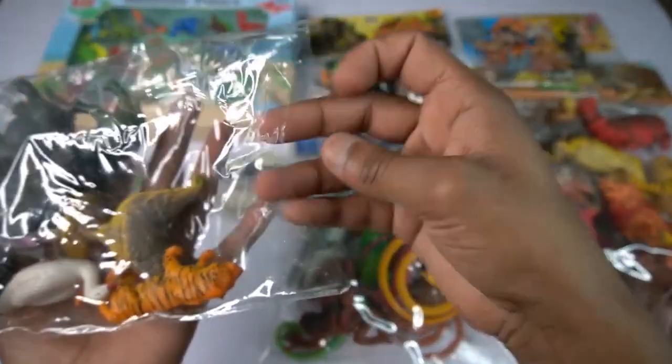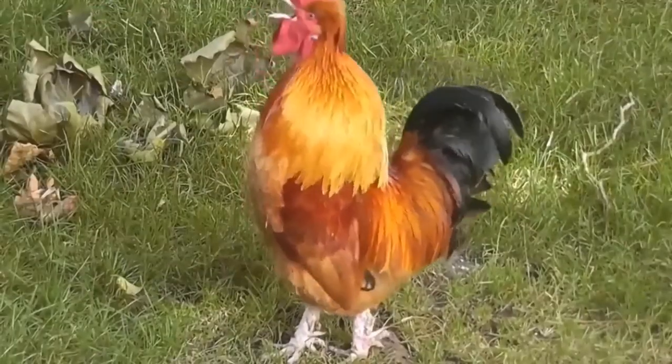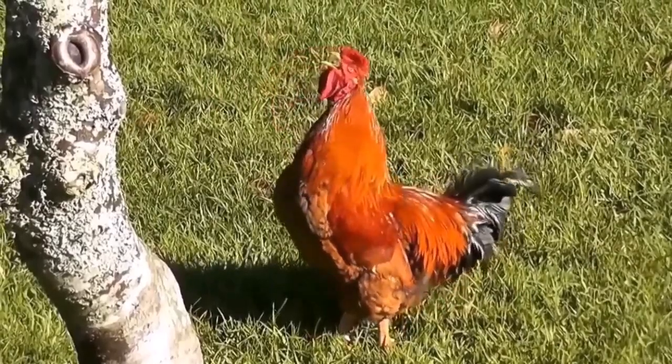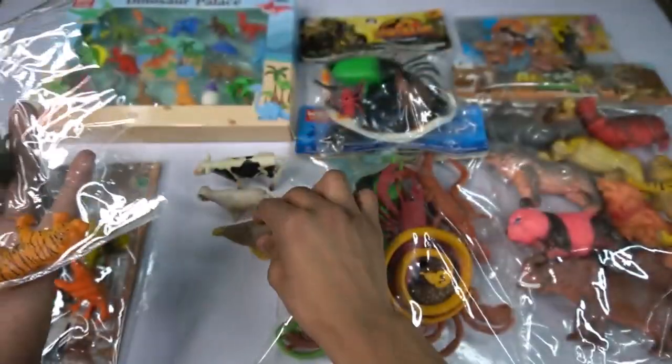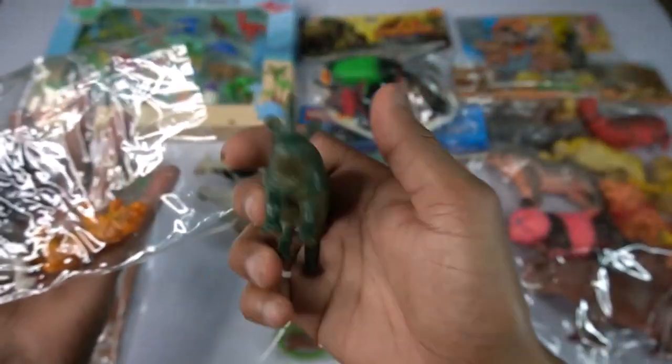This cow, and guys next figure - chicken! Wow guys, beautiful, look guys, chicken design beautiful. Full so side this chicken. And this next figure - rhinosaurus! Oh my god, beautiful, look guys - rhinosaurus.